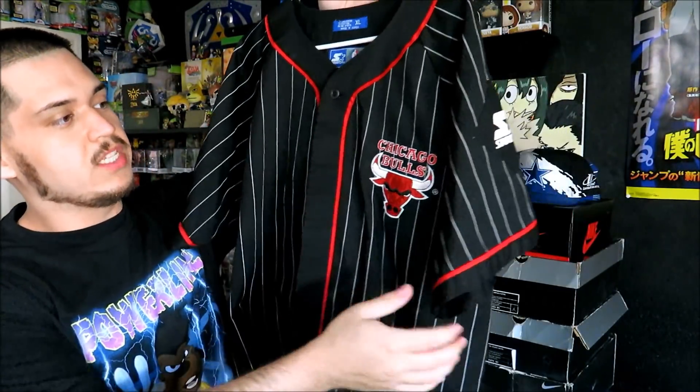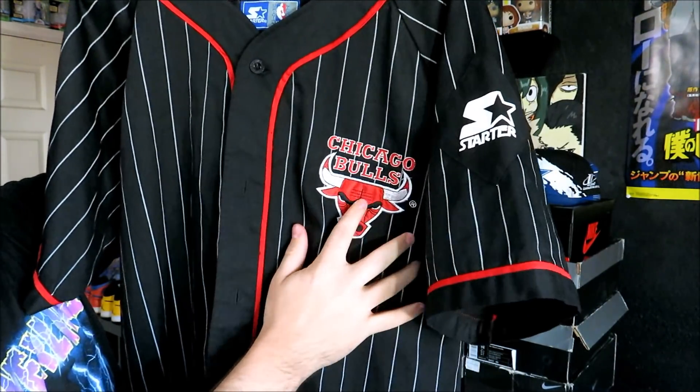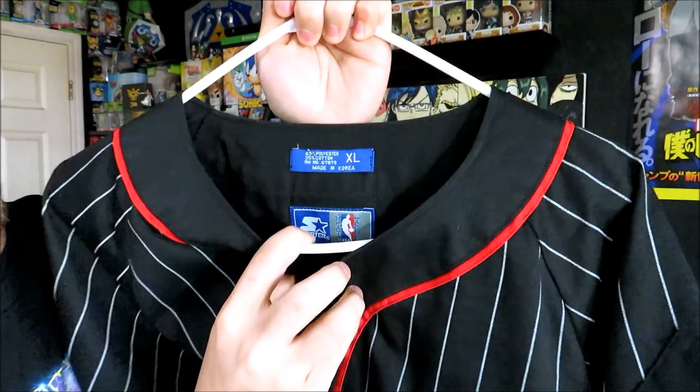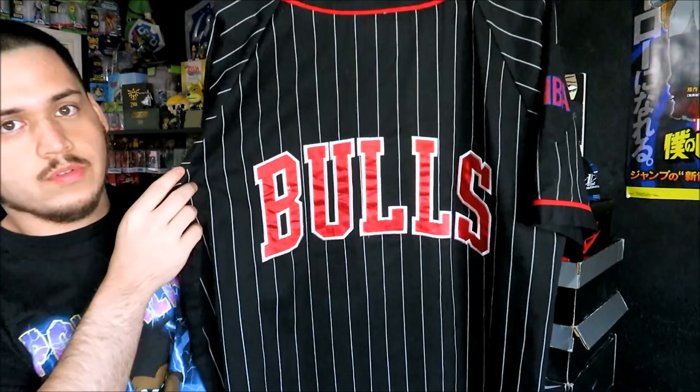Next up, another one I'm going to be getting rid of soon because it just fits me too big — that is the Chicago Bulls baseball jersey. You got the big starter diamond on the left sleeve, Bulls logo stitched on the chest, and the NBA diamond on the right sleeve. This one is a size XL by Starter. On the back you have 'Bulls' all stitched in. I think I paid like $4.99, but you guys can go back and check the trip to the thrift video.